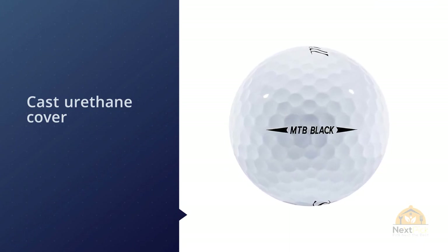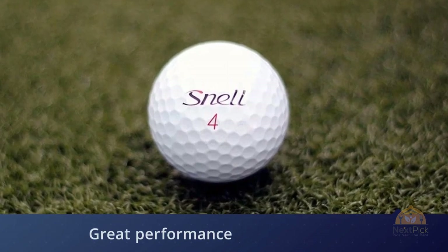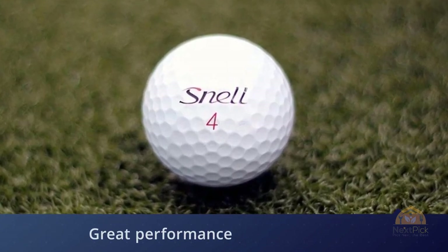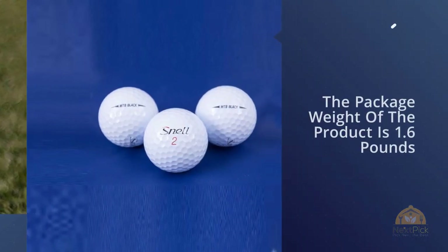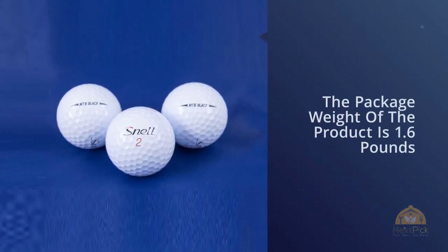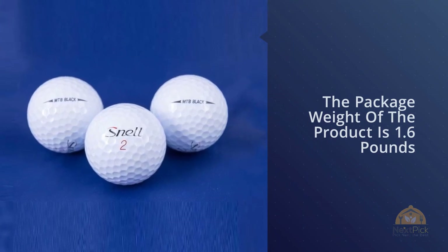A fast core lowered the compression rating by seven percent from the original MTB, enabling the Snell Black to produce low spin for long distances. For more details, click the link in the description.